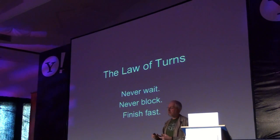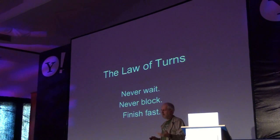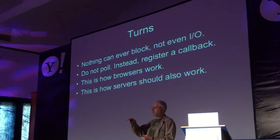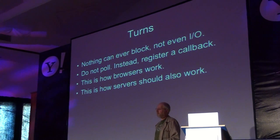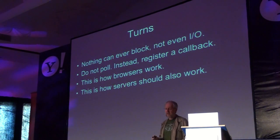The law of turns says that you never wait, you never block, and you finish fast. This is a different style of programming than we see in old-fashioned systems. So in a turn-based system, nothing can ever block — not even idle. So it means that you can't do polling. You can't sit in a loop and wait for something to happen in a turn-based system. Instead, you register a callback and get notified when something has actually occurred. This is how browsers work — browsers always work this way. And it turns out this is how servers work as well.